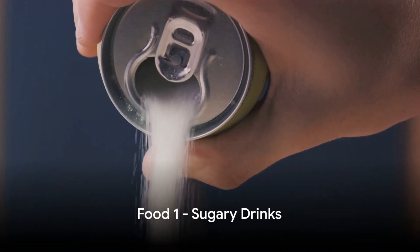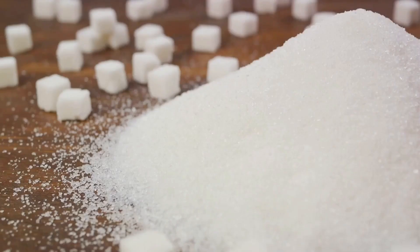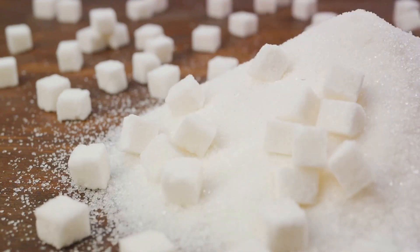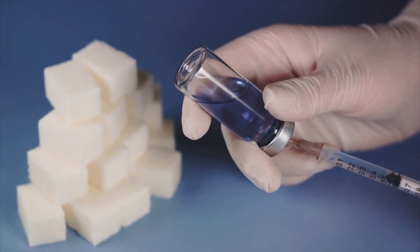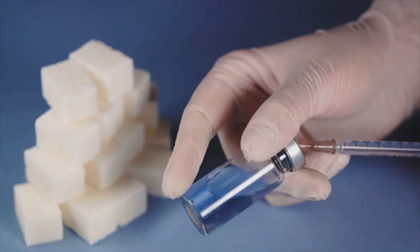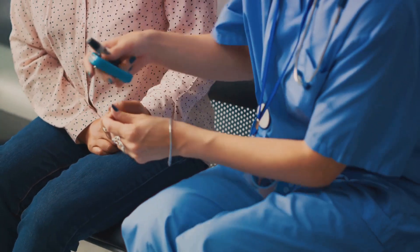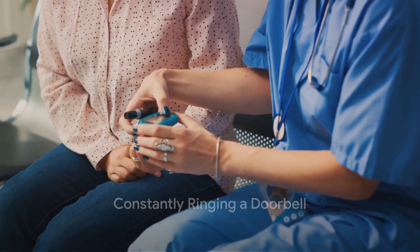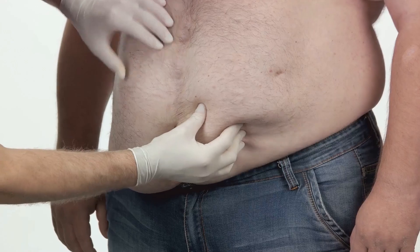First on our list is sugary drinks. These sweet temptations are a sugar bomb in a can, bottle, or cup. They're packed with high levels of refined sugar, which can quickly spike your blood sugar levels. When you consume these drinks, your body has to work overtime to produce insulin, the hormone that helps your body process sugar. Over time, this can lead to your body becoming less responsive to insulin, a condition known as insulin resistance. It's like constantly ringing a doorbell — eventually, the person inside may stop responding.